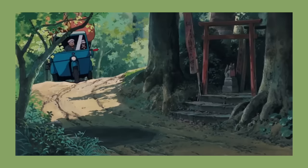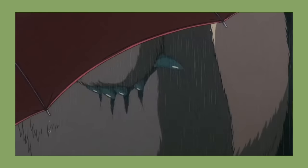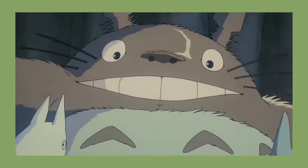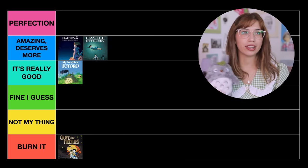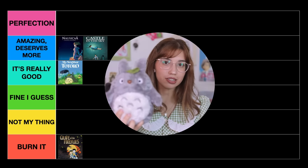The next movie is My Neighbor Totoro. On the surface you would think nothing really happens — there's just these little kids who move into a new house in the countryside and befriend this huge creature. Totoro honestly just looks like a giant rabbit to me. They just run around and play, there's a bit of conflict, and at the end of the day it's really simple, cute, and calm — such a cozy movie. I would put My Neighbor Totoro in It's Really Good. He is essentially the Mickey Mouse of Japan, the face of Studio Ghibli.